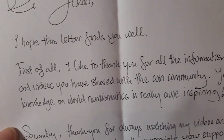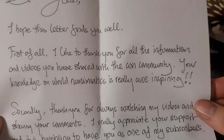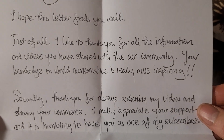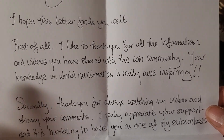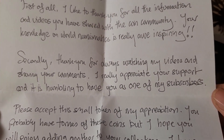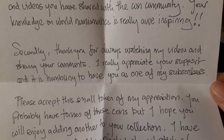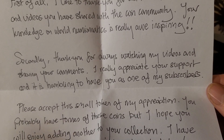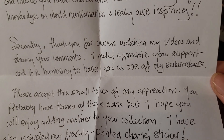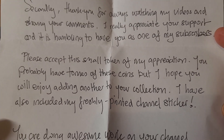Here's a letter — oh my god, look at the handwriting, that's awesome. 'I hope this letter finds you well. First of all, I'd like to thank you for all the information and videos you share with the coin community. Your knowledge of world numismatics is really inspiring.' Thank you, Georgie. A lot of that information you can find online, that's where I get most of mine. 'Secondly, thank you for always watching my videos and leaving comments.' Sorry, I don't always watch your videos — maybe I'll watch them in replay later. I really appreciate your support and it's humbling. Yes, Georgie is a very nice person.